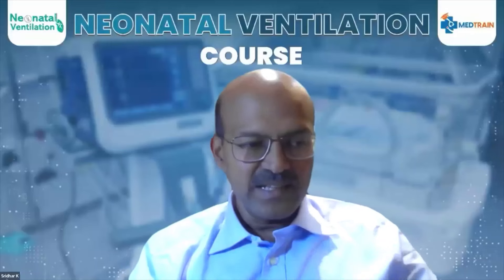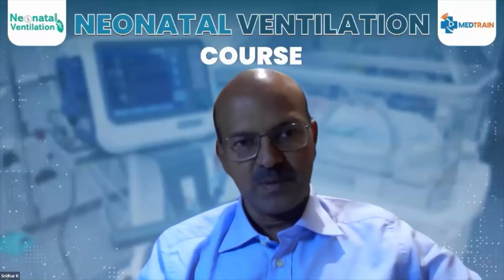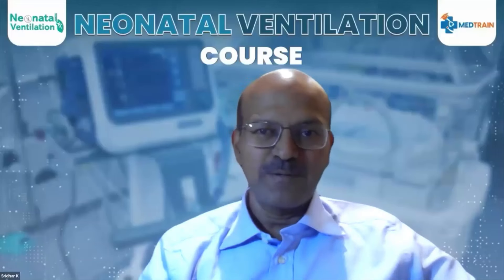PEEP was increased to 6 centimeters. You need to increase the pressure and optimize it as well. Dr. Virender, you presented very well and answered the questions well too.